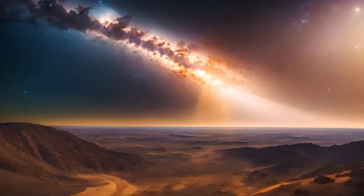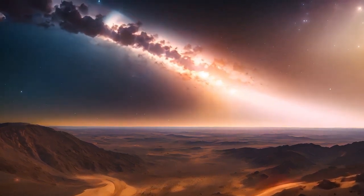JWST can analyze the atmospheres of exoplanets, study their composition, and even detect the presence of water, methane, and other gases that are potential indicators of life. This is exactly what it has done with Proxima b.